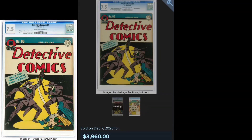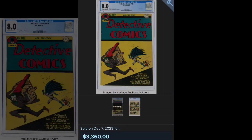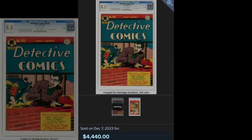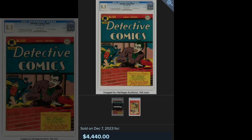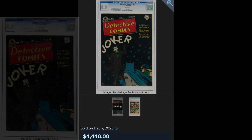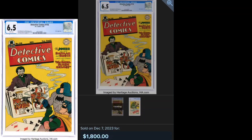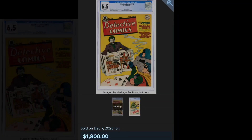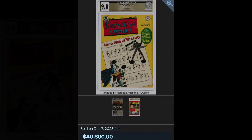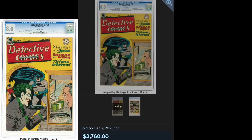Check out these prices realized. First two Jokers. Runaway house. Brick layer. First small logo. Playing cards cover. Sheet music cover. Bank robber cover — love that one.